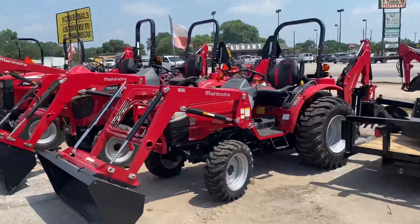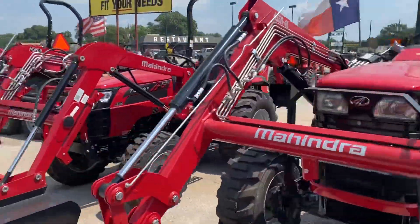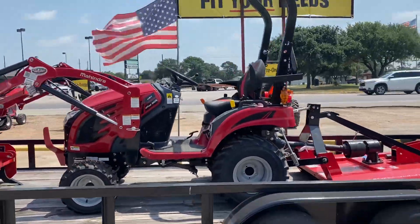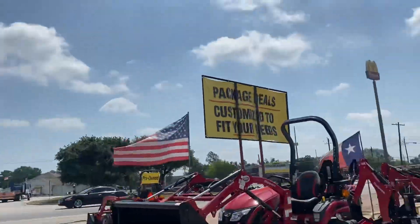and utility trailers. I have backhoes available: 1626, 1635, 4550, 2638. Mahindra E-Max 20 with the hydrostatic transmission. Tractor Package with the four-foot cutters. You can customize them to fit your needs.